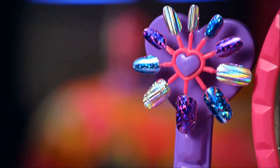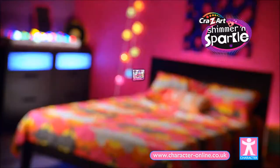Glitter it, gem it, foil it, and design it with the Real Crazy Light Nail Design Studio.